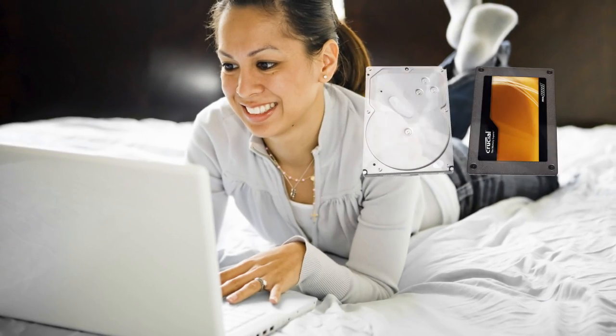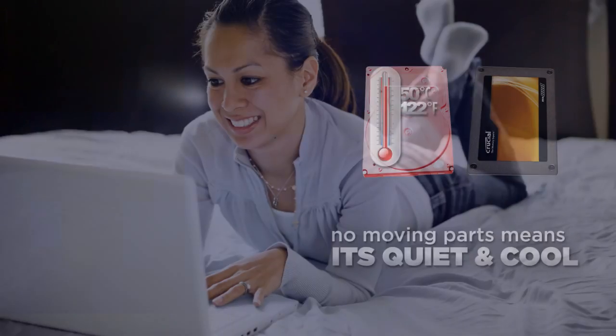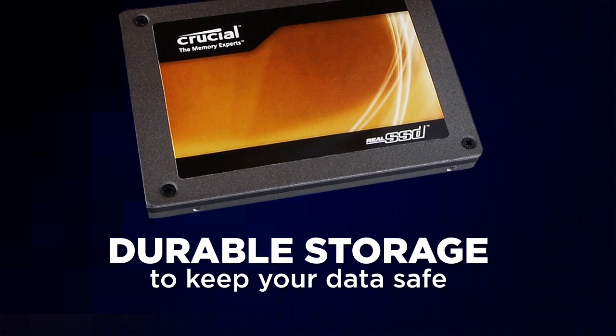With no moving parts, the Crucial Real SSD runs quiet and cool. Withstanding even violent shock and vibration, the Crucial Real SSD is much more durable than a traditional notebook drive.